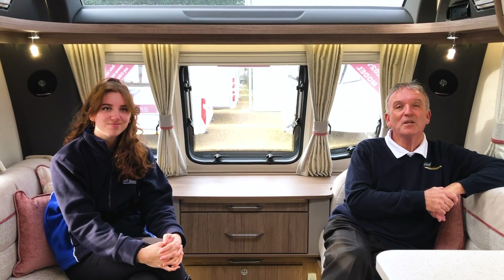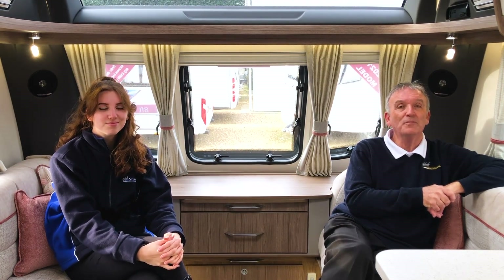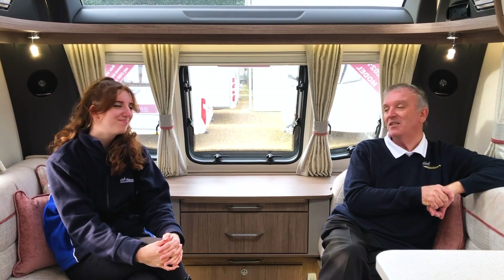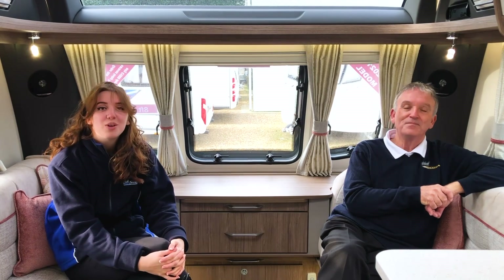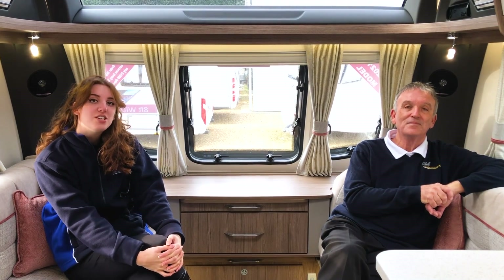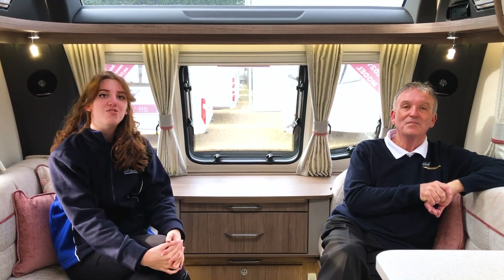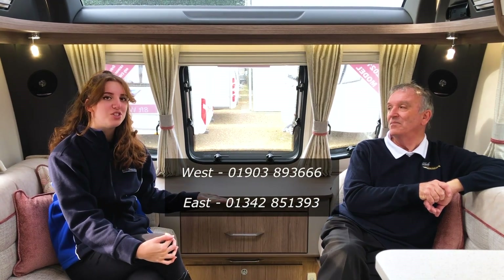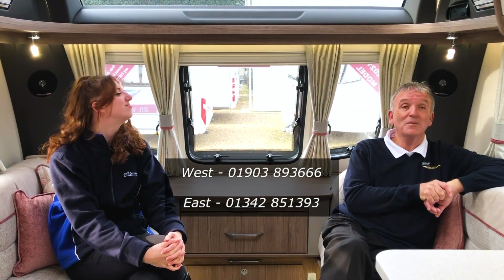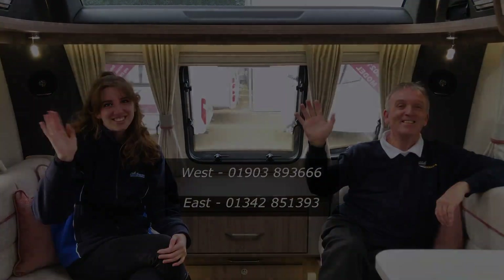I can't wait for the new season to get underway and welcome all customers, old and new. Rest assured there'll be a warm welcome and we can all dream of lazy summer days relaxing in our caravans or motorhomes in peaceful surroundings. If you'd like to follow us on social media, all the links are down in the description. You can email us at sales@sussexcaravancentre.co.uk or contact our east branch at saleseast@sussexcaravancentre.co.uk, and our telephone numbers are listed below too. Goodbye from both of us!